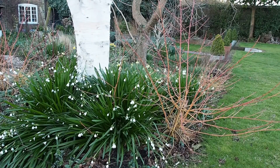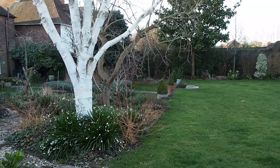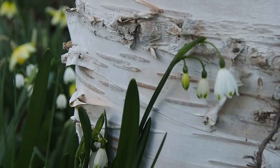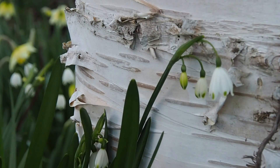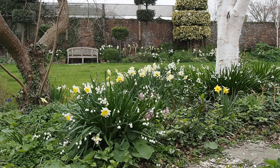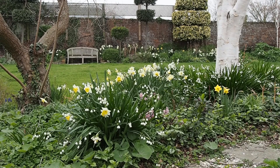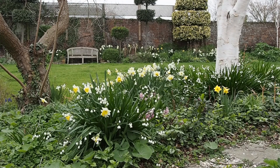Leucojum are probably one of my favourite bulbs — they seem to flower for weeks if not months at a time. My predecessor planted them around the silver birches, which looks really beautiful, so I've carried on planting them around newly planted shrubs. I've just dug up the leucojums, split the bulbs, and replanted them in different places — I haven't had to buy any new ones.